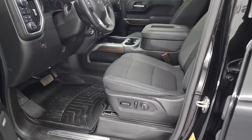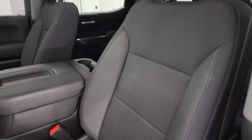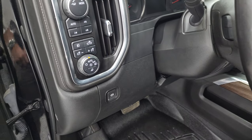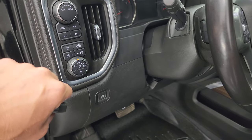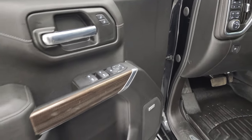Inside, the LT package gives you the black cloth bucket seats — no rips or tears on those seats. Smells very clean inside this truck. You get the power driver seat with lumbar and a set of WeatherTech floor mats throughout. Auto headlamps, fog lights, cargo lights — that's also how you turn on your LED lights in the bed. Push button four-wheel drive, power windows, locks and mirrors.